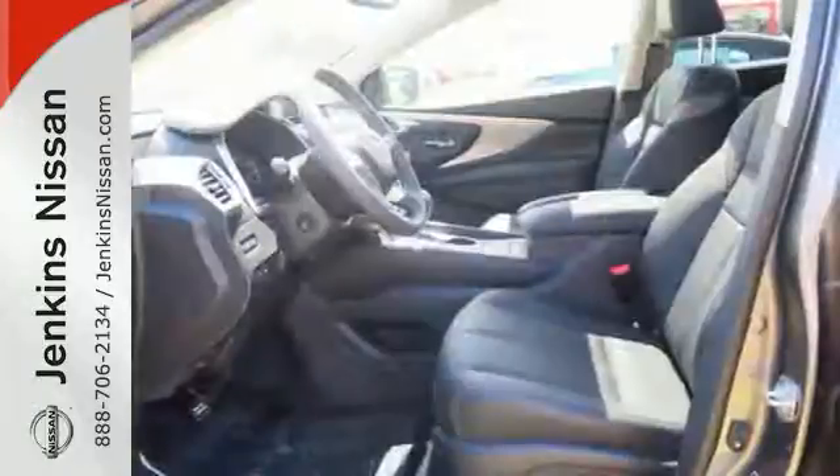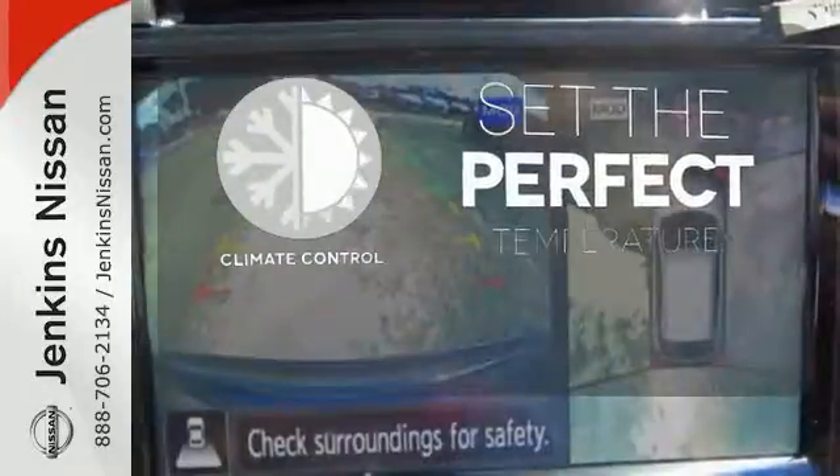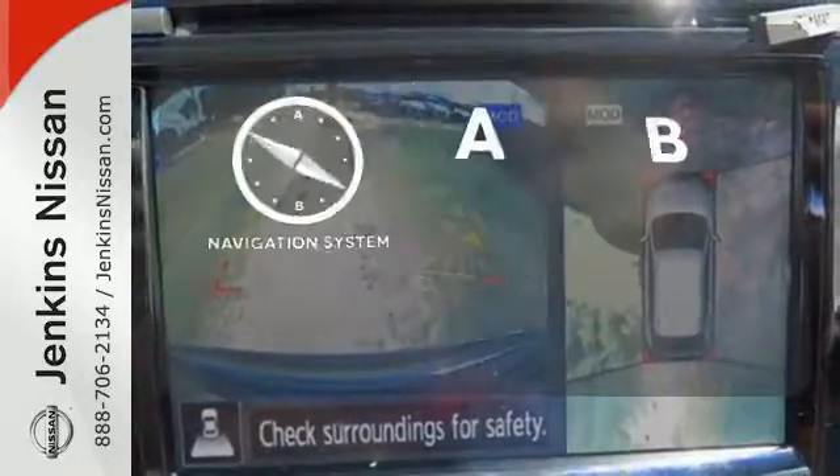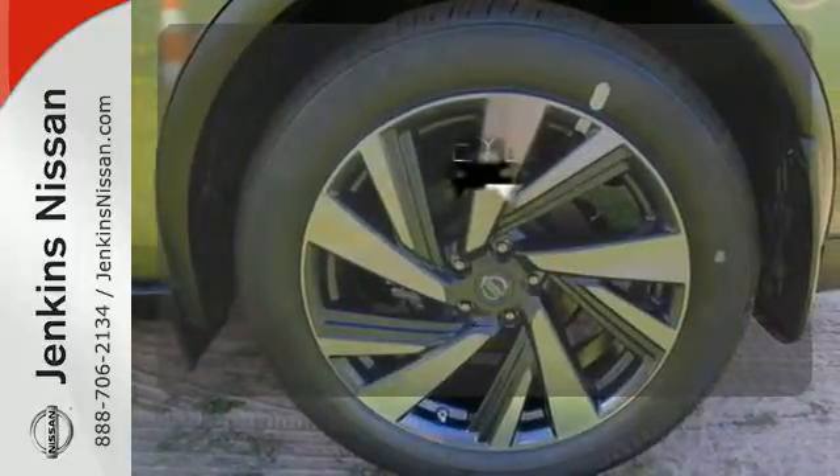This isn't your average bulky SUV. The climate control lets you set the temperature exactly where you want it. Never feel lost again with the navigation system. The backup camera gives you a clear picture of what's behind you.